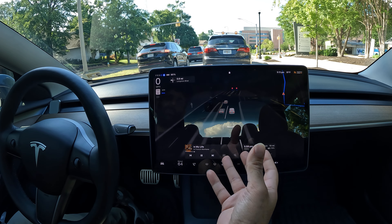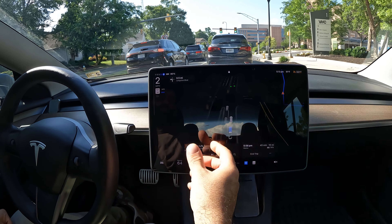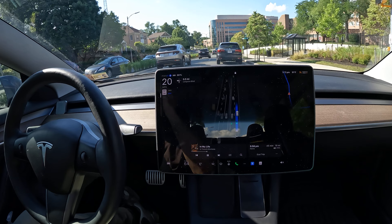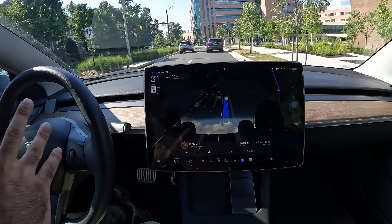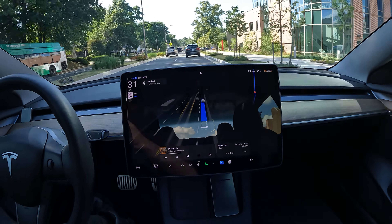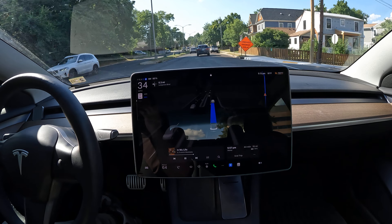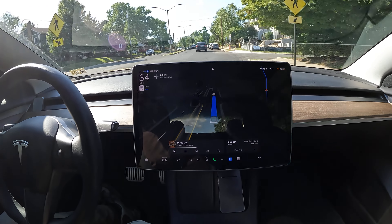A great way to tell if FSD will operate correctly is what shows up on your visualization. If it's true to your vector space — what's in front of you — you can expect it to operate correctly. But if something's blocking and not showing correctly on your visualization, expect the car to make a mistake. That's not typical, but once in a while things won't show up correctly, so you have to be aware.